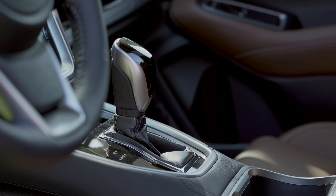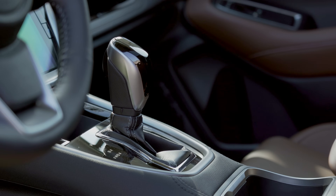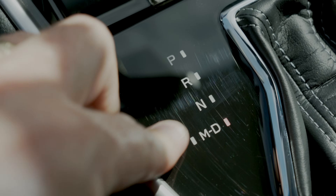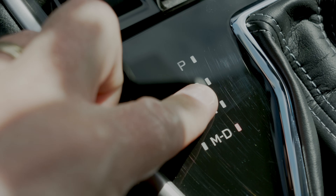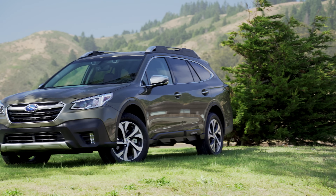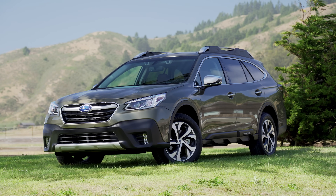As nice as the interior looks, there are still some pieces of piano black plastic in high-use areas. I guarantee this will scratch even if you sneeze on it. In fact, here's what the same plastic looks like after a few hundred miles — someone probably wiped it with a dirty towel. Not great.